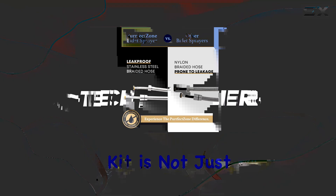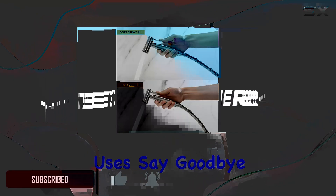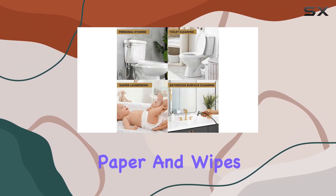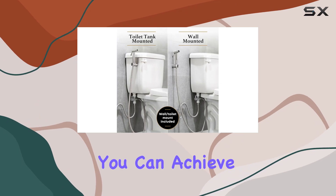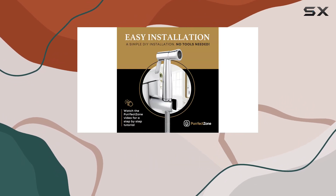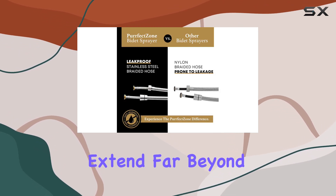Revolutionize your hygiene routine. This handheld sprayer kit is not just a bidet — it's a versatile tool with multiple uses. Say goodbye to wasteful and potentially unhygienic toilet paper and wipes. With this sprayer, you can achieve an effective and refreshing cleanse, ensuring optimal personal care. But that's not all — its applications extend far beyond personal hygiene.